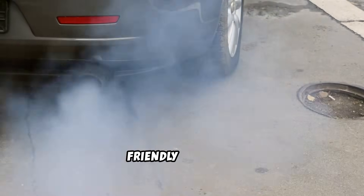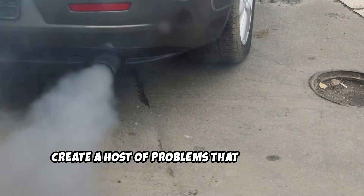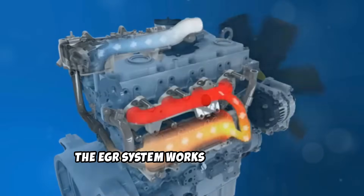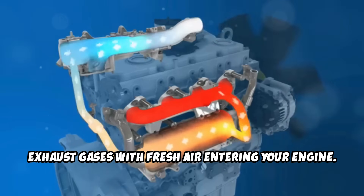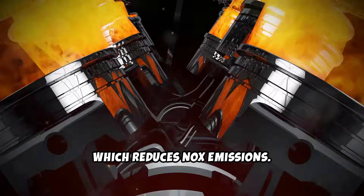While this sounds environmentally friendly on paper, the reality is that this system can create a host of problems. The EGR system works by mixing hot exhaust gases with fresh air entering your engine, which lowers combustion temperatures and reduces NOx emissions. However, this process also introduces contaminants, reduces oxygen content, and creates the perfect conditions for carbon buildup throughout your engine.